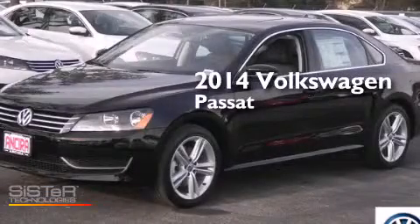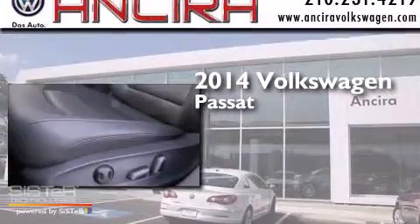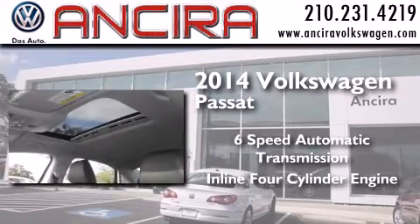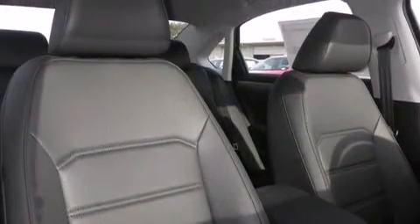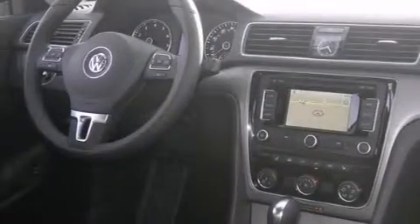This is a brand new 2014 Volkswagen Passat. This car has a six-speed automatic transmission and an inline four-cylinder engine. Its top features include a navigation system, Bluetooth mobile device connectivity, a sunroof, heated seats, an intercooled turbocharger, and traction control and stability control systems.